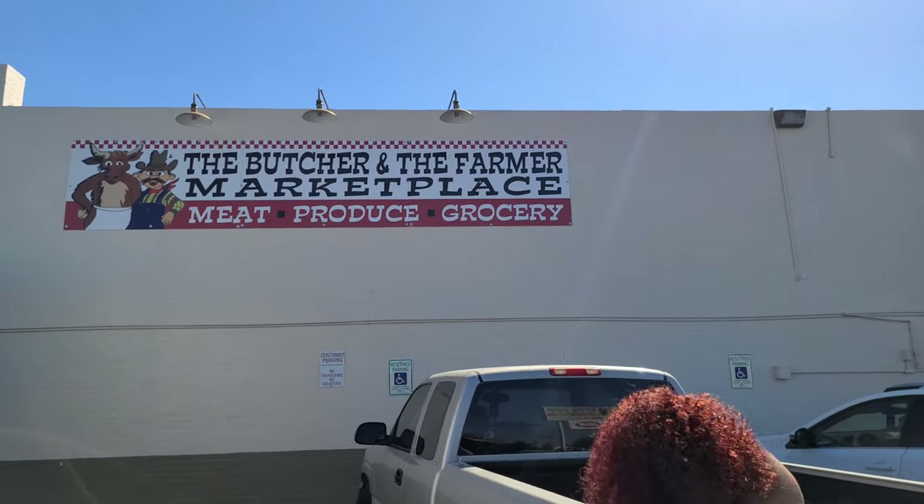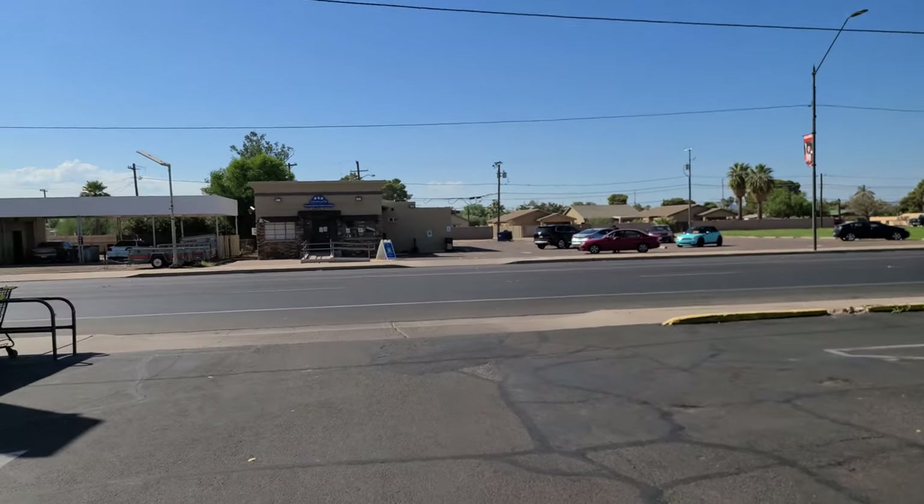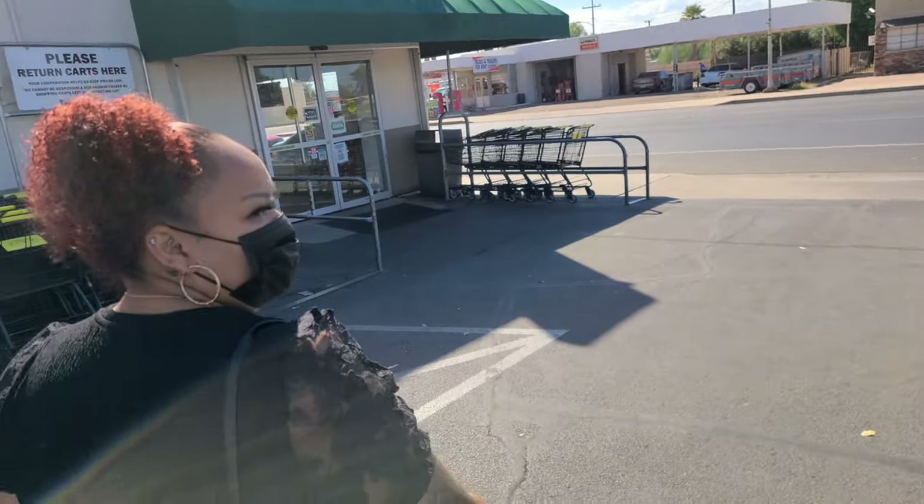Yes, and see if we can get some fresh butchered meat here. Here is the place — Butcher Market. This looks like a little small town out here, huh?